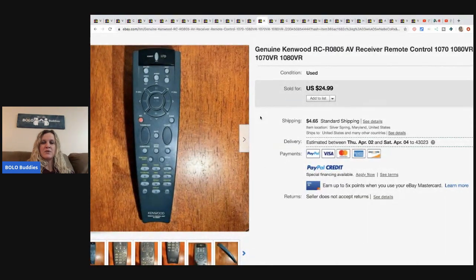This Kenwood receiver remote control - got it at a thrift store for $2.99 and sold it for $25. If you're not looking at remotes, some of them can be really good. Most are bread and butter but there are some big money ones out there, so definitely be on the lookout. I usually lot them up because I don't want to test them all and look them all up.